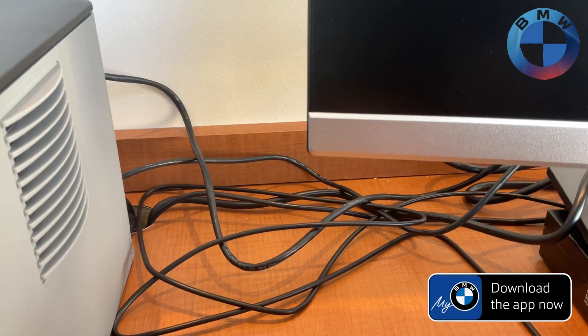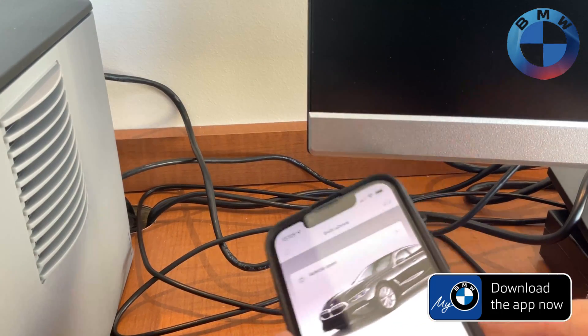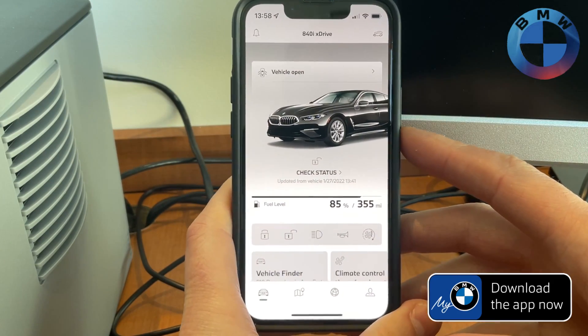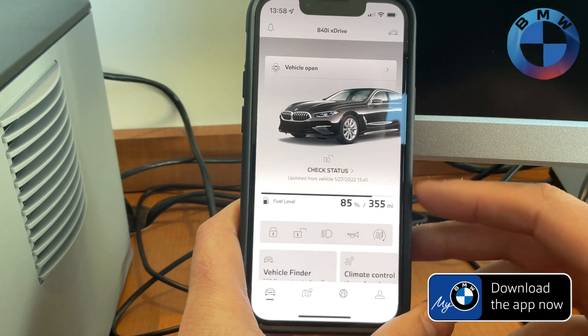Hello Internet, it's JB Dunphy, your BMW genius, and today we're going to be going over the MyBMW app and how to make the most out of your app, why you should have it, etc.